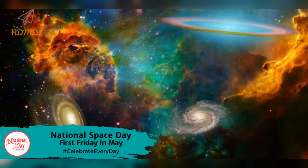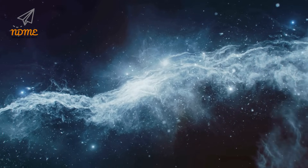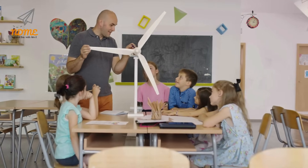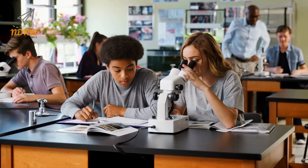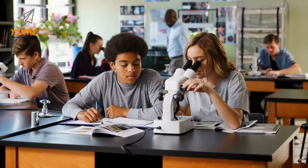Happy National Space Day! National Space Day dedicates the first Friday in May to the extraordinary achievements, benefits, and opportunities in the exploration and use of space. The goal of the observance is to promote math, science, technology, and engineering education in young people. The hope is to inspire them to pursue a career in science, especially a career in space-related jobs.